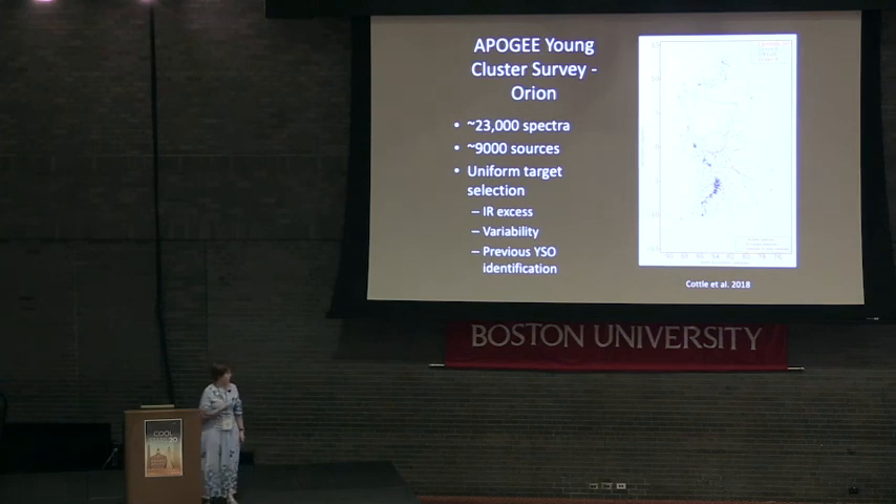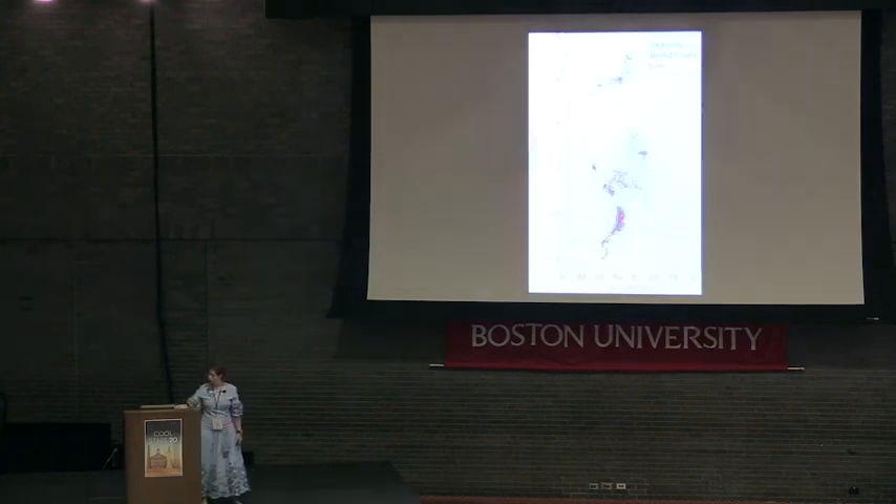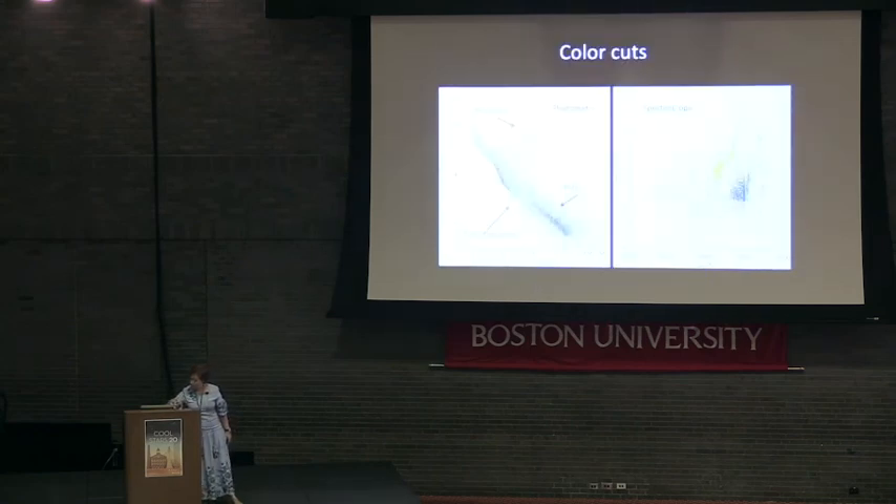So let's put all of these data together — let's combine Gaia and APOGEE. We downloaded all the Gaia data towards Orion, applying a few sensible cuts in parallaxes, proper motions, and radial velocities when feasible. We also added cuts in color-magnitude space to get rid of obvious main sequence stars and red giants, leaving a sample that primarily consists of young stars in Orion.